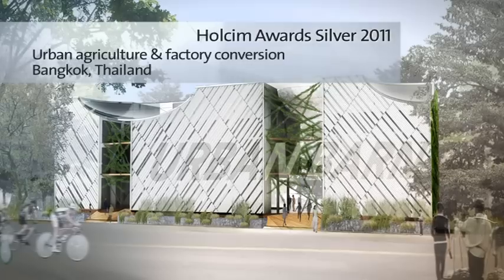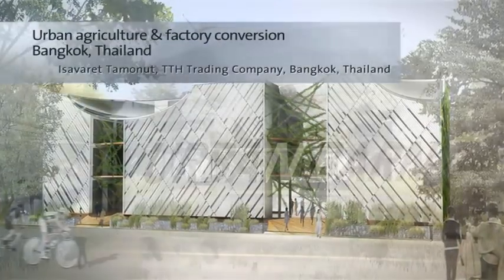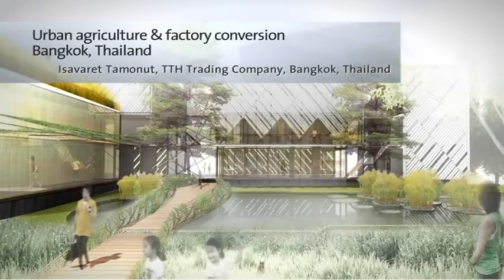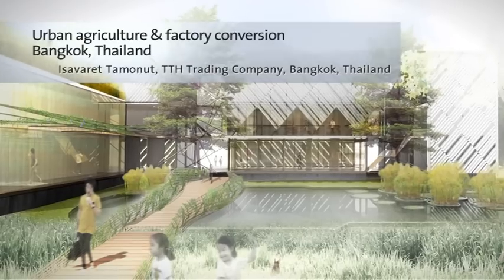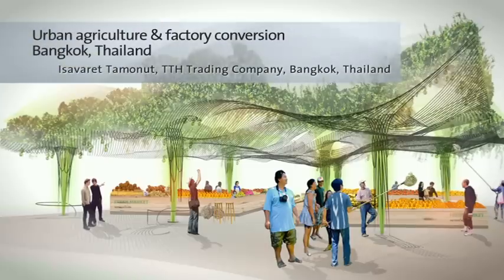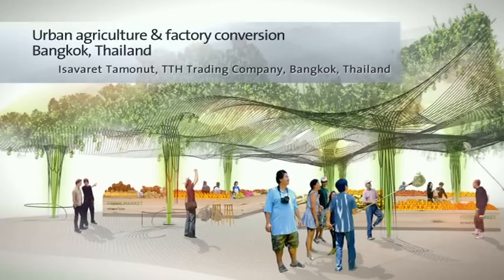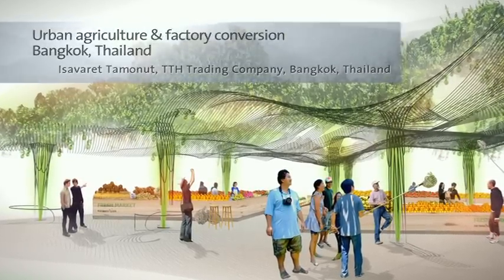A former textile factory is transformed into an agricultural production site and retail outlet. The factory is converted into an eco supermarket. Additional buildings — a restaurant and a marketplace — are integrated into the production facility. Further units shall be established across the city, re-establishing self-sufficient food production and consumption.